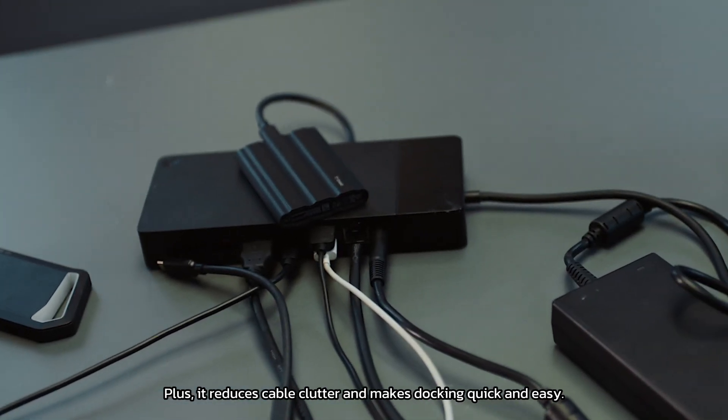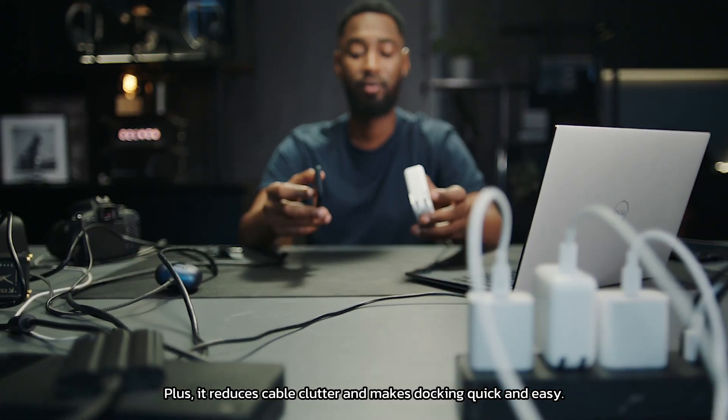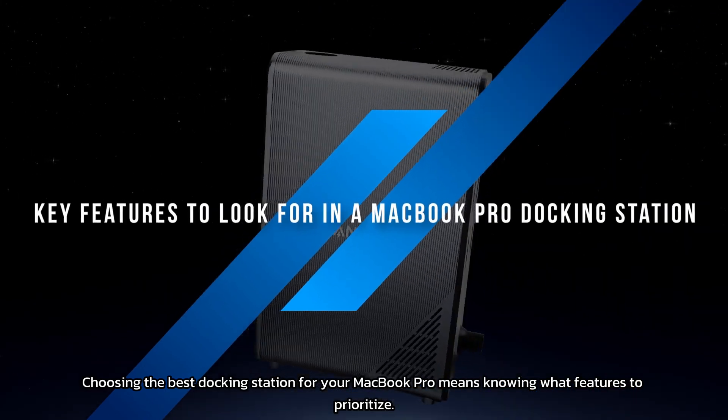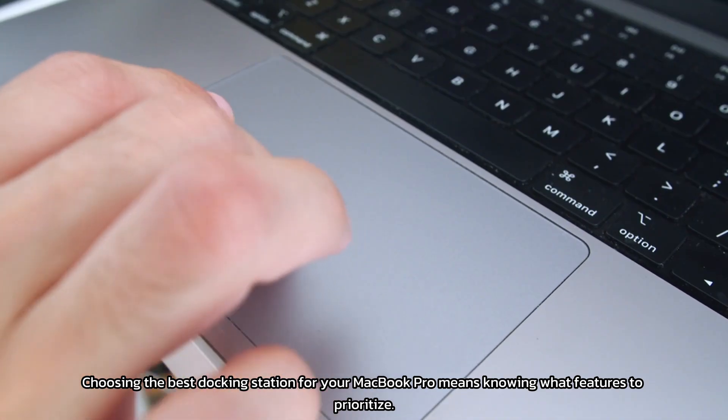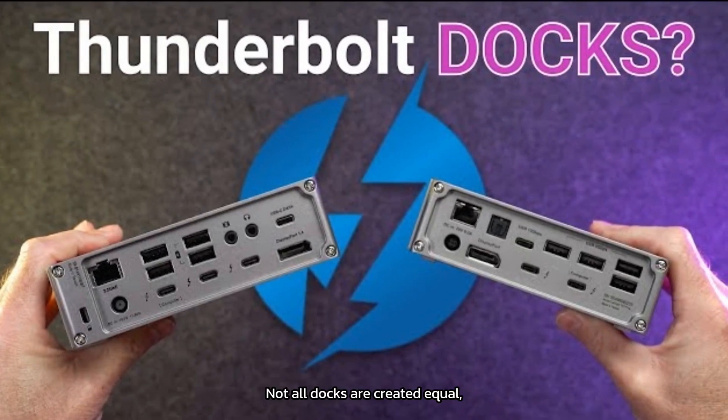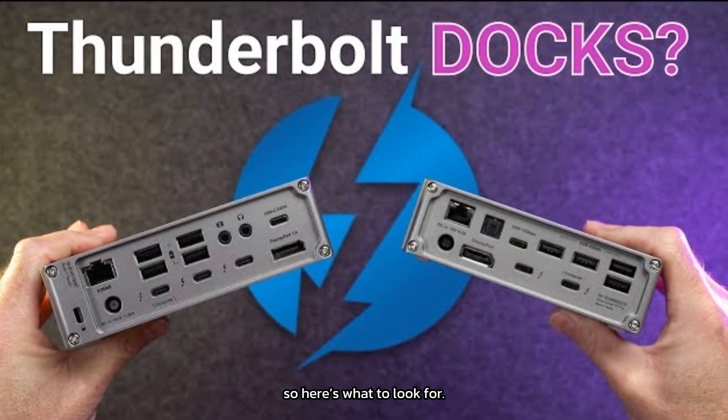Plus, it reduces cable clutter and makes docking quick and easy. Choosing the best docking station for your MacBook Pro means knowing what features to prioritize. Not all docks are created equal, so here's what to look for.